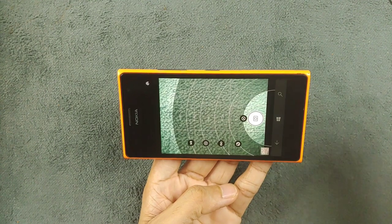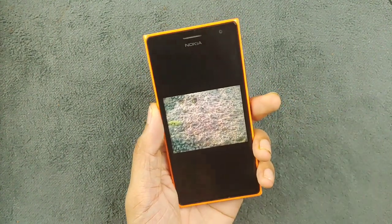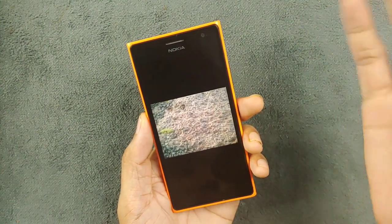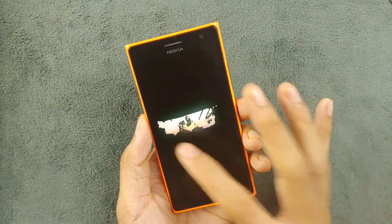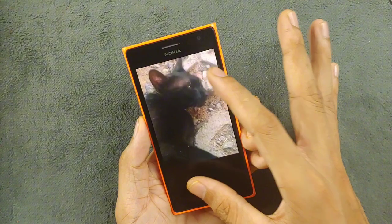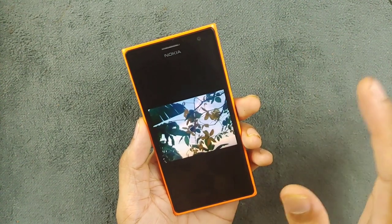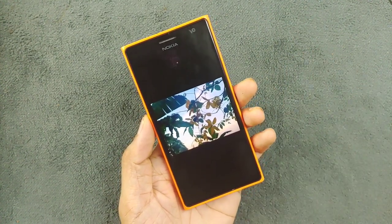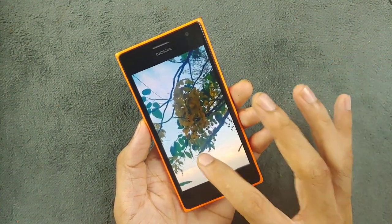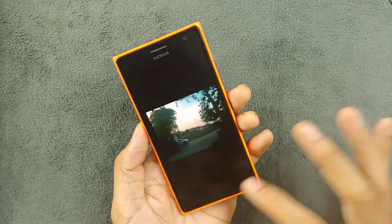Android devices do come with manual mode, but it's nothing like this. I did take a few pictures here — they're not comparable with today's devices, but the 6.7 megapixel camera works pretty well, and the front-facing camera also works pretty well. The pictures are decent. If you take a picture in HDR mode, it takes one or two seconds to process, but the output is pretty amazing, as you can see here.